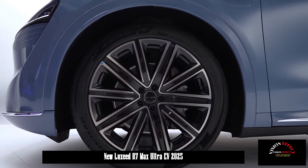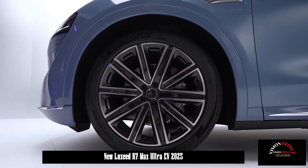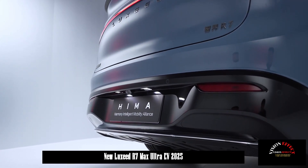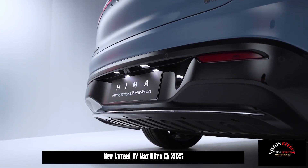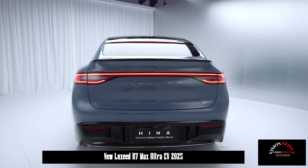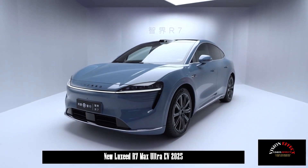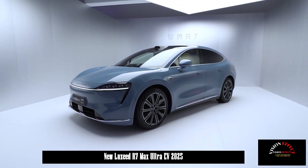The R7 is equipped with a surveillance tower-type LiDAR on the roof and Huawei's ADS 3.0 high-end intelligent driving system. It can achieve map-free intelligent driving without relying on high-precision maps — wherever there are roads across the country, it can be used.